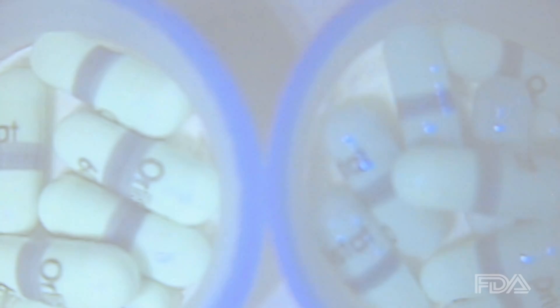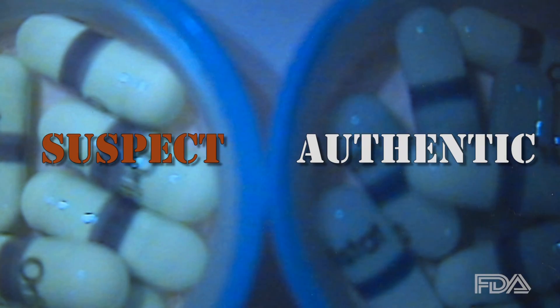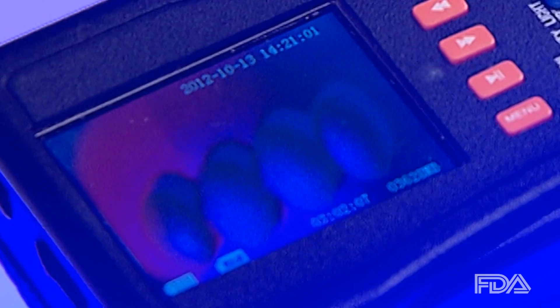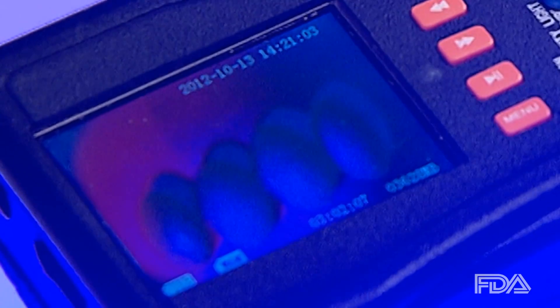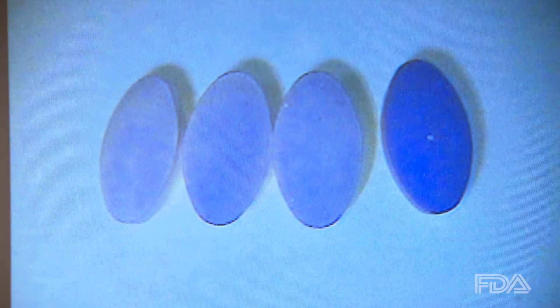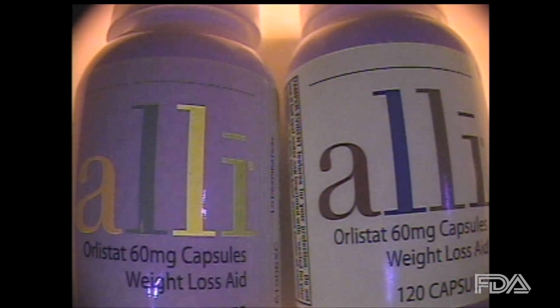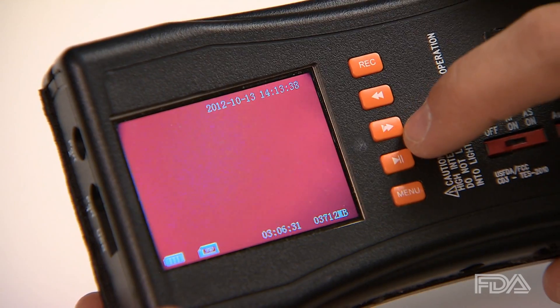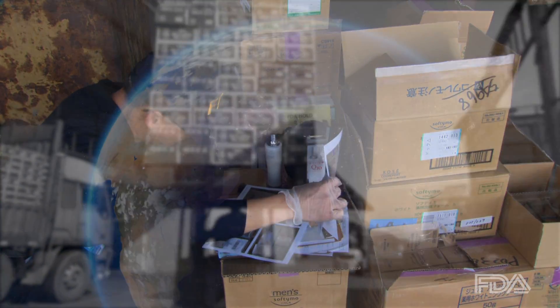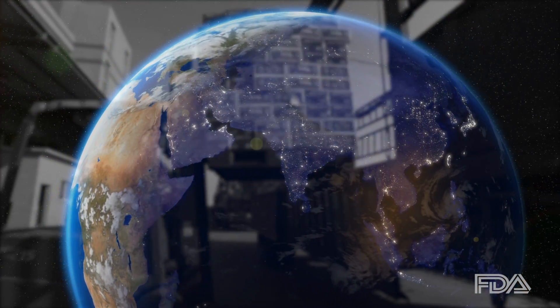Clear differences can be detected between these capsules — on the right is the real thing. The CD3 is very easy to use. You pick it up, you turn it on, you put it over the product, you look through the screen, you press a button — a wavelength, a color of light — and you will see a different intensity or a different color than the authentic. Because CD3 is handheld and battery operated, it has the potential to be a frontline tool for scientists and investigators to use wherever suspicious products may be found.